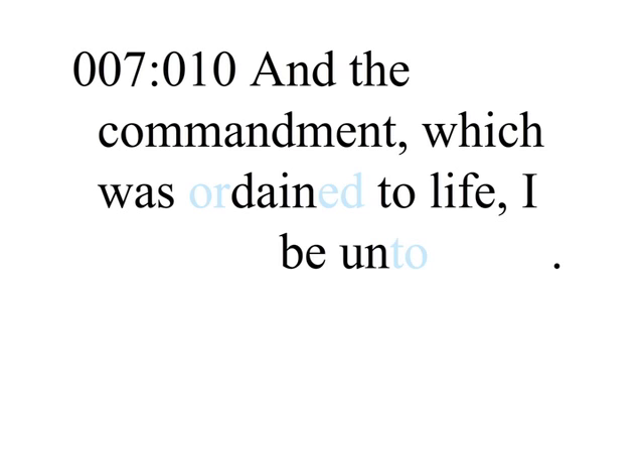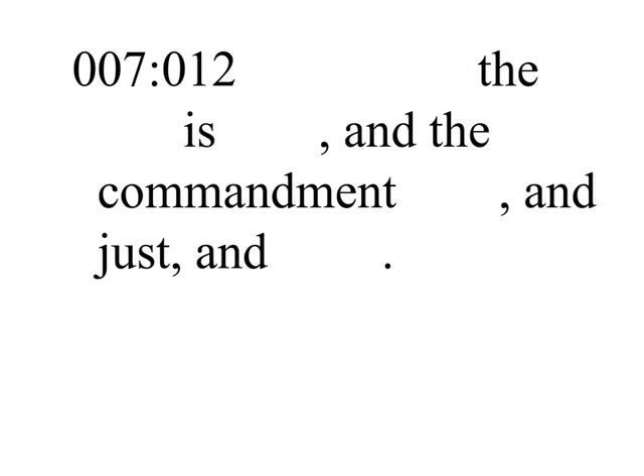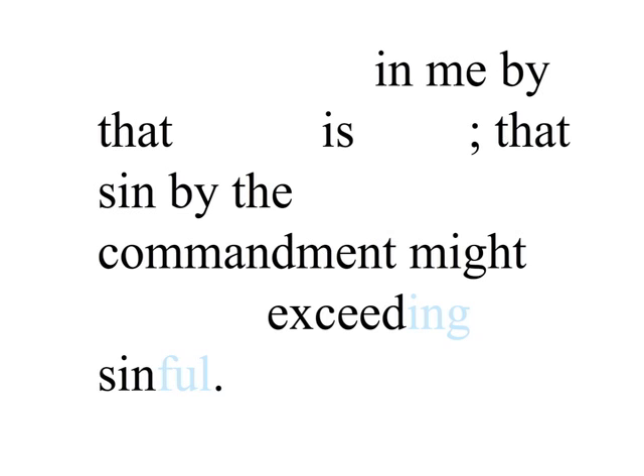And the commandment, which was ordained to life, I found to be unto death. For sin, taking occasion by the commandment, deceived me, and by it slew me. Wherefore the law is holy, and the commandment holy, and just, and good. Was then that which is good made death unto me? God forbid! But sin, that it might appear sin, working death in me by that which is good, that sin by the commandment might become exceeding sinful.